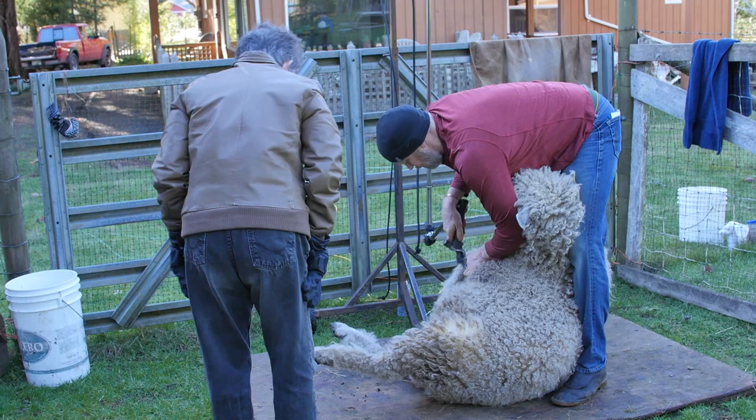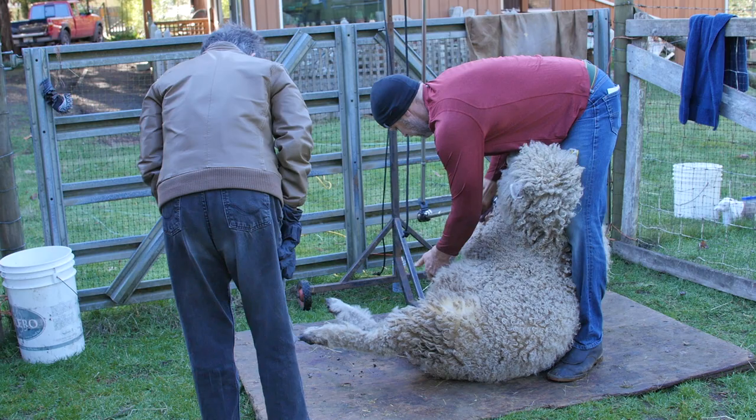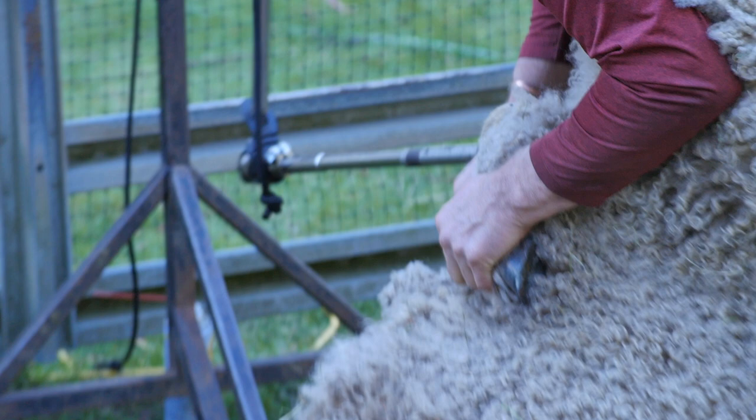The wool is wonderful. They grow a huge amount of wool. It's really lustrous — it grows nearly an inch a month. So we shear them twice a year and it's very much in demand by spinners.